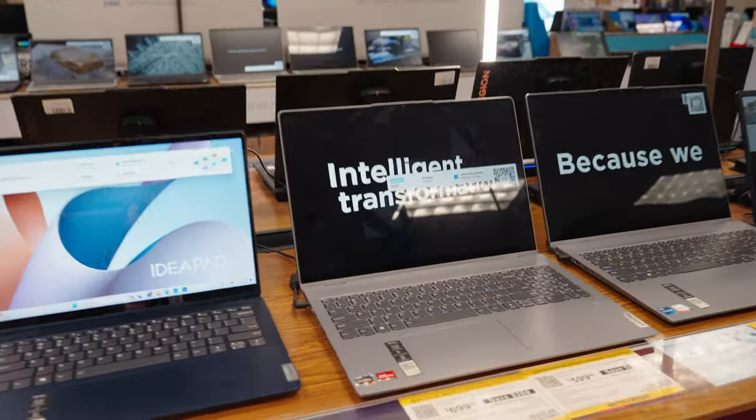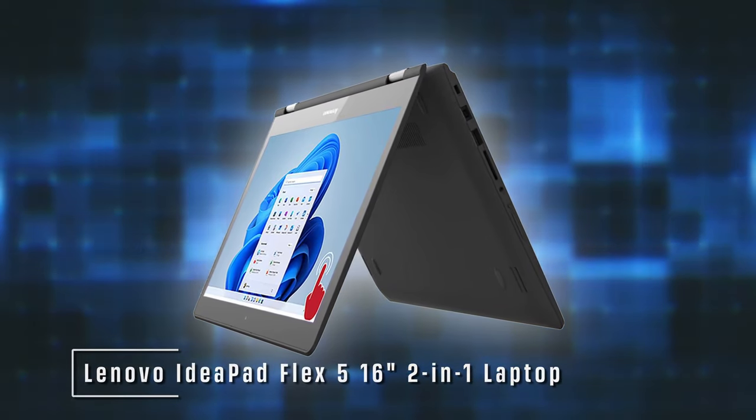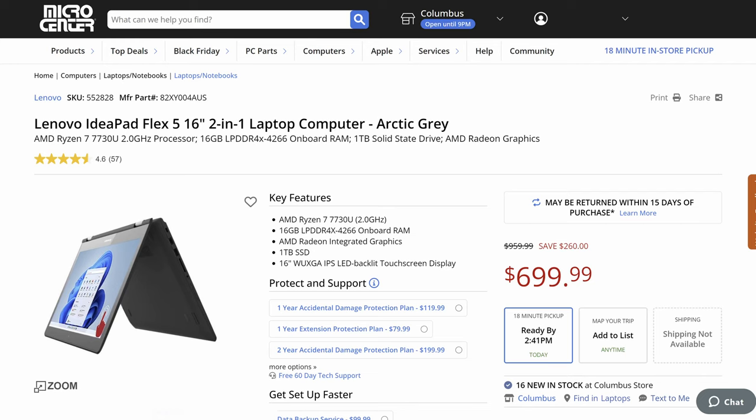Lenovo pretty much invented the modern hybrid computer with the Yoga line. It's got a 360-degree hinge, so it folds this way and all the way back to form a tablet. But Yogas are really expensive. A little-known secret is that Lenovo has another line that does exactly the same thing, and it's called the Flex. The one on sale for Black Friday that I think you should check out is the Lenovo IdeaPad Flex 5. It's got a 16-inch screen and that same 360-degree hinge, so you can use it as a laptop, fold it into a kiosk, or fold it all the way around as a tablet — without spending nearly as much as on the more popular Yoga line.